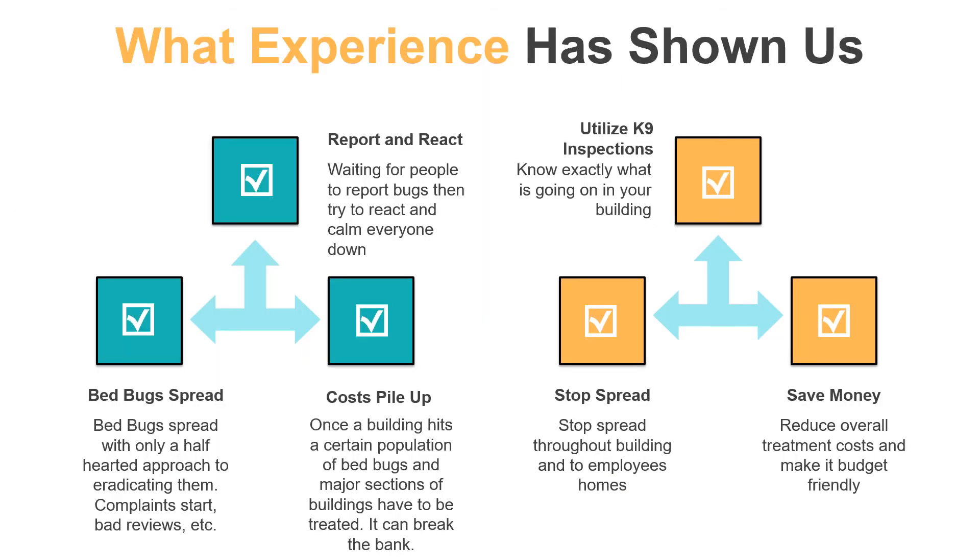At the end of the day, budget is what we're talking about here. How can you manage bed bugs and a budget at the same time? By utilizing our K9 inspections, you can put an end to bed bugs going unchecked while maintaining a level and controllable budget item. We have more than one facility that we work with that has saved more than a hundred thousand dollars in bed bug expenses over the prior year. In our experience, you have two options: you can wait for it to be reported and hope it's not spreading elsewhere, or you can put a proactive plan in place and reduce cost and stop spread before it happens.